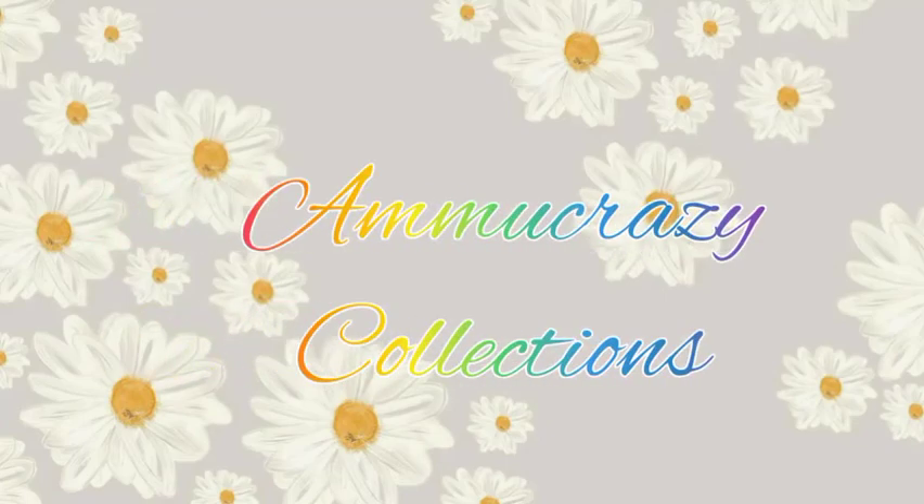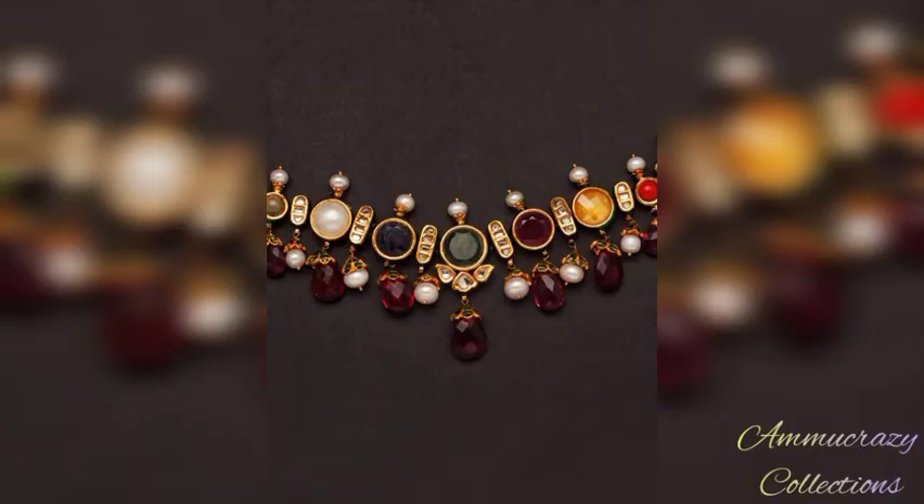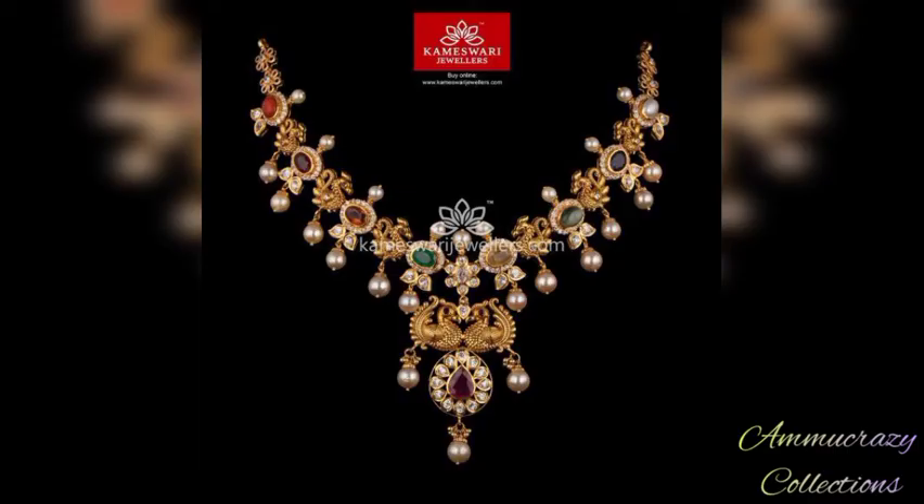Hello viewers! Namaste! Welcome to my channel, Lamo Crazy Collections. In this video, you will find the beautiful gold necklace designs with navratnas.